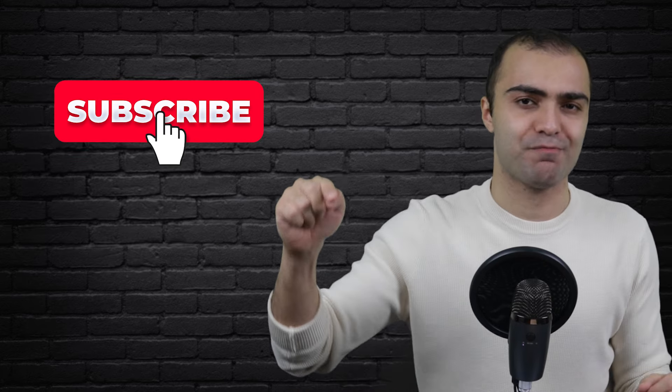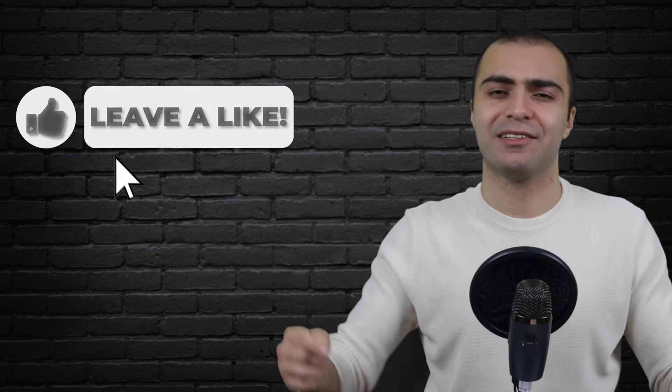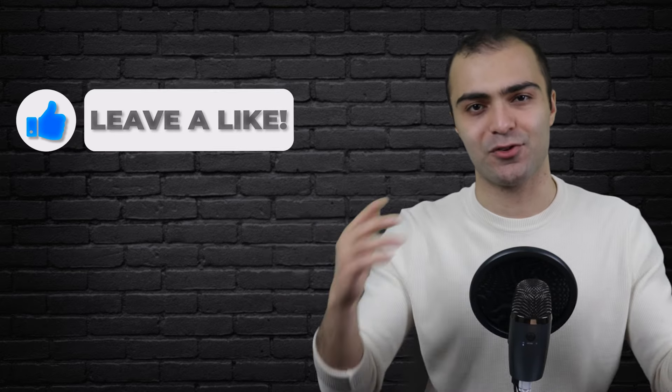But before we get into it, if you are new to my channel and you enjoy this video, make sure to smash the subscribe button down below and join the community. I make new videos about personal finance and investing on a regular basis, and by subscribing you get to see all my new videos right as they come out. Also, if you enjoy the video and want to support me even more, smash the like button down below for the YouTube algorithm.